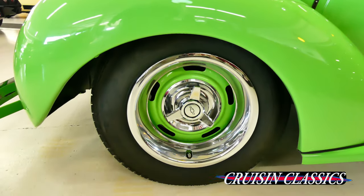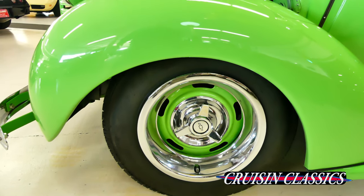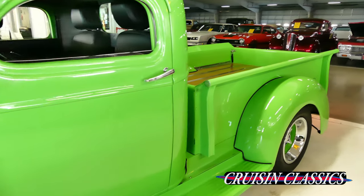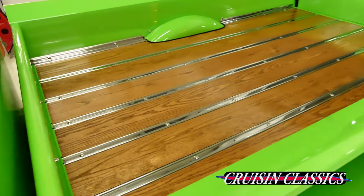Great Chevy rallies on all fours with the painted steel wheels — just a great looking ride. Those are oak boards in the back with the stainless slats.